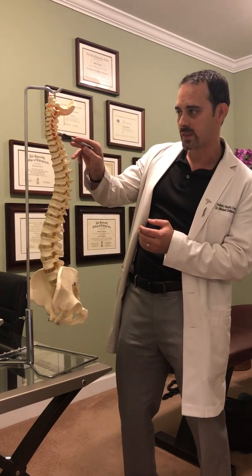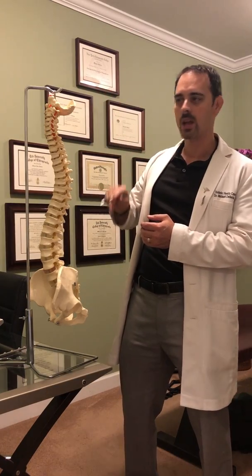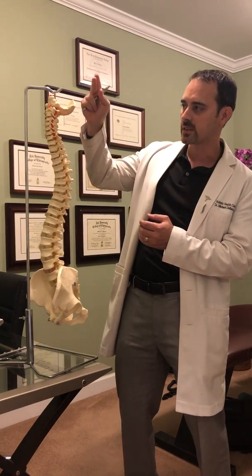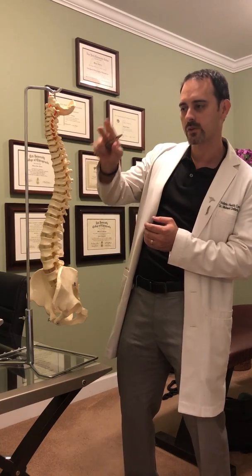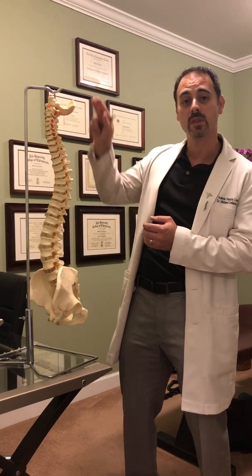These are your spinal nerves. They come off the spinal cord and they go to organs, muscles, glands — all parts of your body. Your brain sends electrical signals down the spinal cord, out the nerve to the organs, muscles, and glands, telling them what to do. That's how the brain controls and communicates with the body.